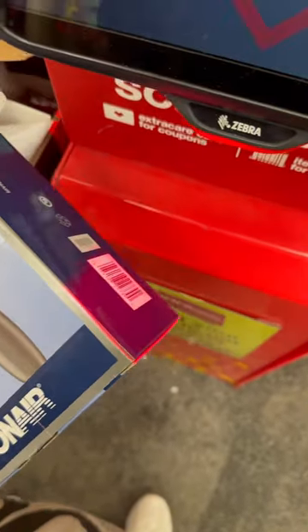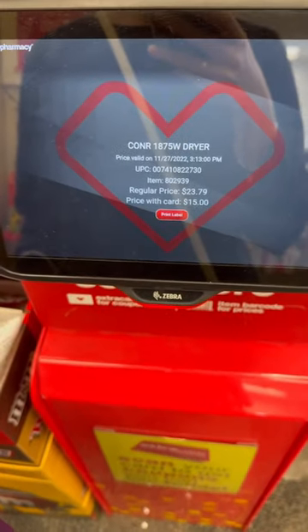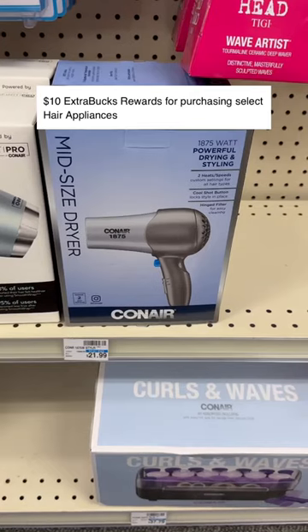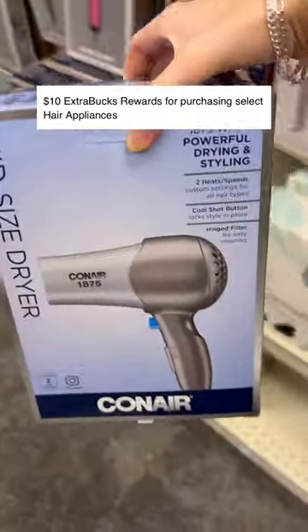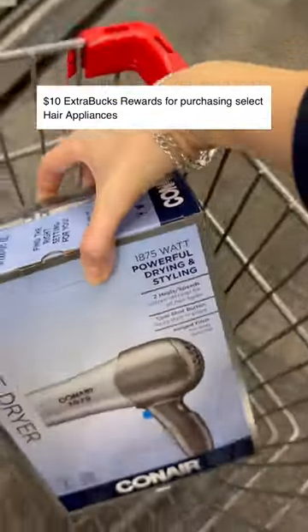At CVS, you're going to pick up one of these Conair hairdryers that are on sale for $15 this week. They're also on promotion for buy one and get back a $10 Extra Care Buck. Extra Care Bucks are like CVS rewards money that can be used on anything at CVS.